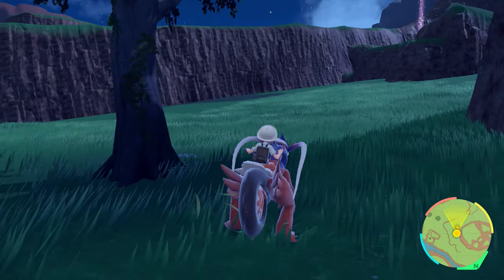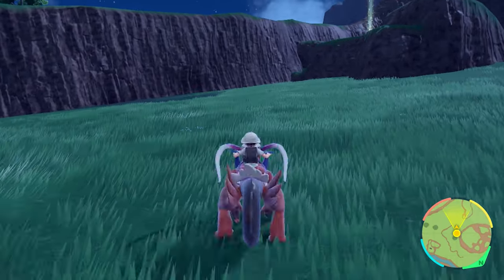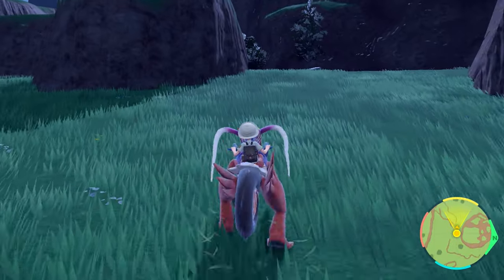I'm Jamie Latour, and I'm gonna show you where to get EXP Candies in Pokémon Scarlet and Violet.